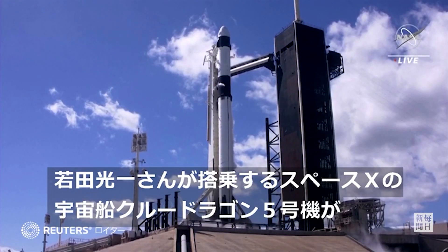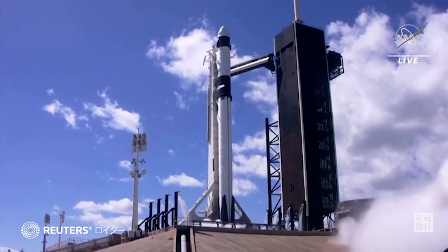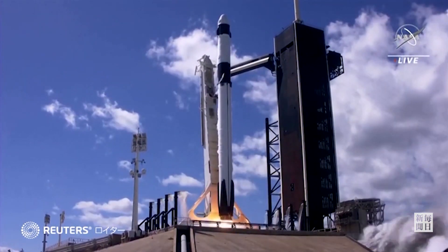10, 9, 8, 7, 6, 5, 4, 3, 2, 1, ignition. It's just full power, and let's go.